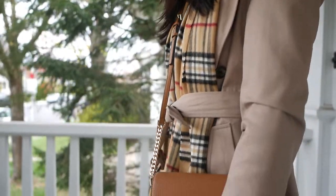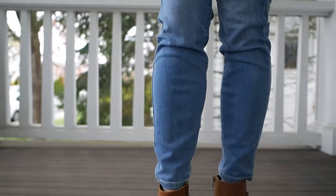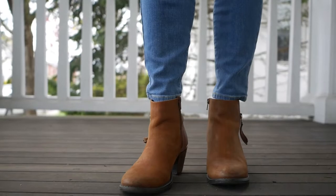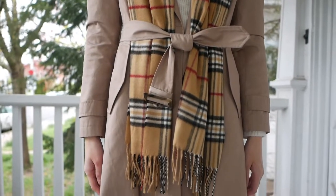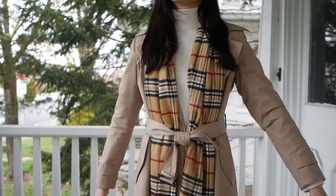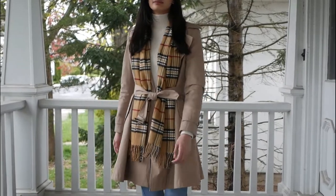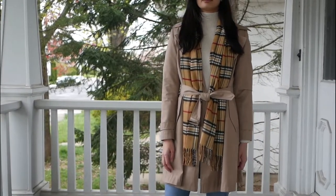Now we have the layered version of outfit number two, for those of you who have a cooler spring. I just added in my Ralph Lauren trench coat and a Czech scarf. I think these two items are really classic pieces for the spring and are never really going to go out of style. Plus, if you get them in neutral tones like this, they're pretty much going to go with everything.